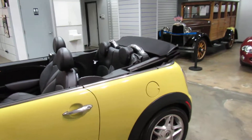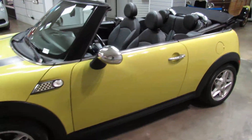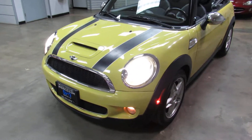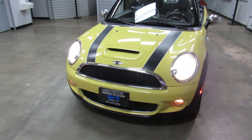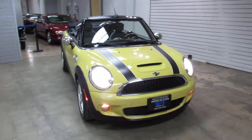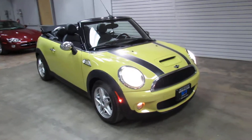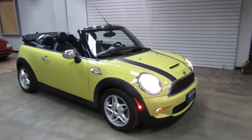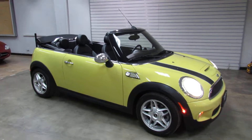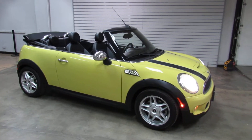So there you have it — that's the 2010 Mini Cooper S convertible. For more info, visit us online at www.weisco.com, that's W-E-I-S-C-O.com, or give us a call at 303-475-2975 to schedule a time to stop by for a test drive.